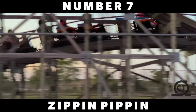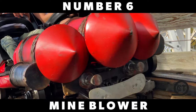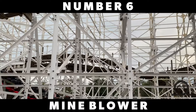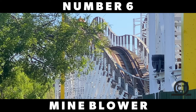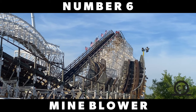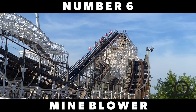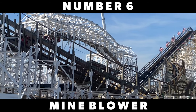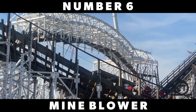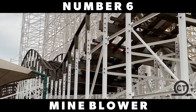Now onto a more inconsistent coaster — we have Mind Blower, located at Fun Spot Kissimmee in Kissimmee, Florida. The reason I say this thing is inconsistent is because on one day it's absolutely terrible, just being so rough, and then another day it's actually pretty smooth and just a super good ride. I decided to give this thing the benefit of the doubt and place it as it would be on its best day, where you'll find this coaster to be purely out of control, packing in such a major punch. The airtime is super good and whippy, it has a very nice inversion in the corkscrew, and it really does have some nice intensity.